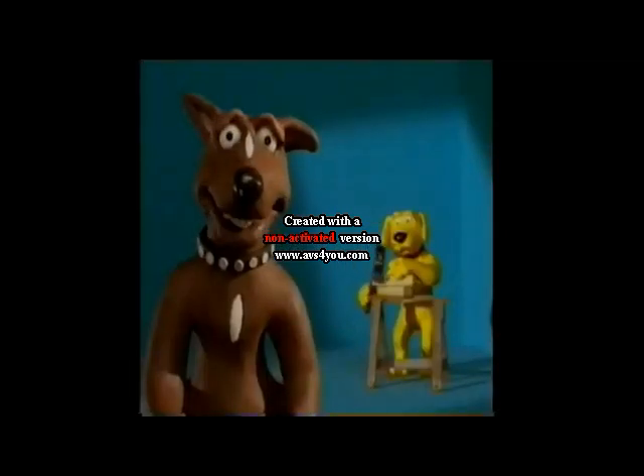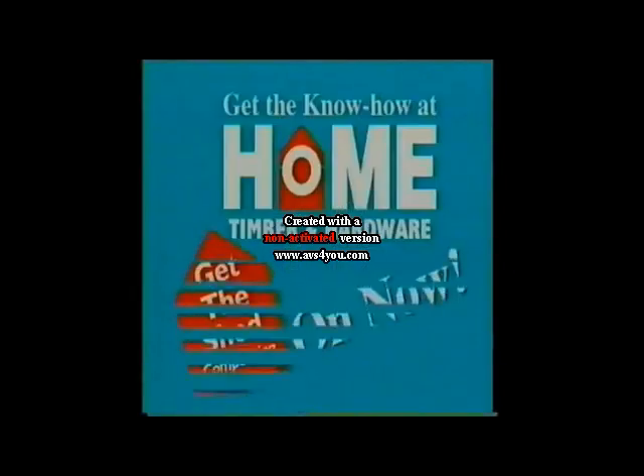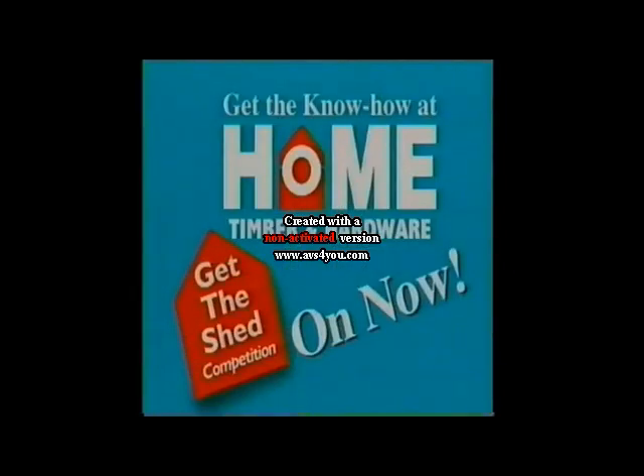Know how to save on hardware bargains? You head into your local Home Hardware store. Save on No More Gaps, just $3.99, and Liquid Nails, just $2.99. Get the know-how at Home Timber and Hardware.